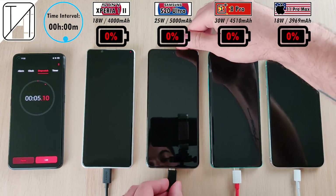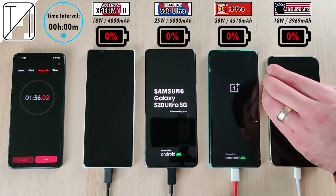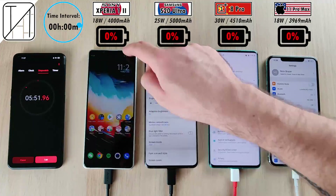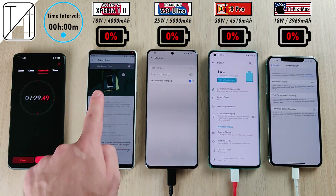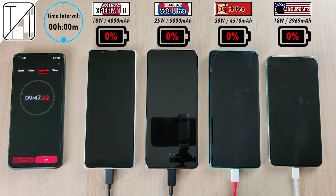We're going to start by tapping on the timer and plugging all the phones in. The time interval is shown at the top left corner, the phone keeping time is on the left of the screen, and at the bottom are the brandings of each phone along with the charging percentage relative to that time interval. We have disabled all charging optimizations on all devices.